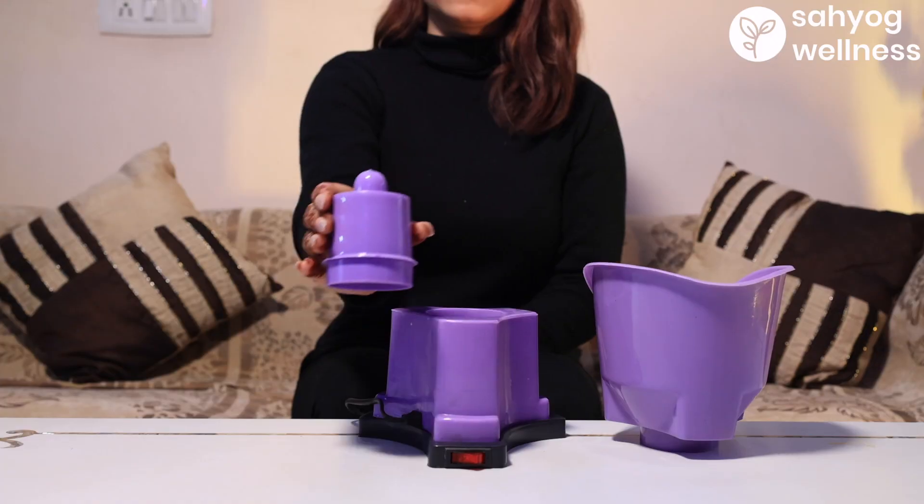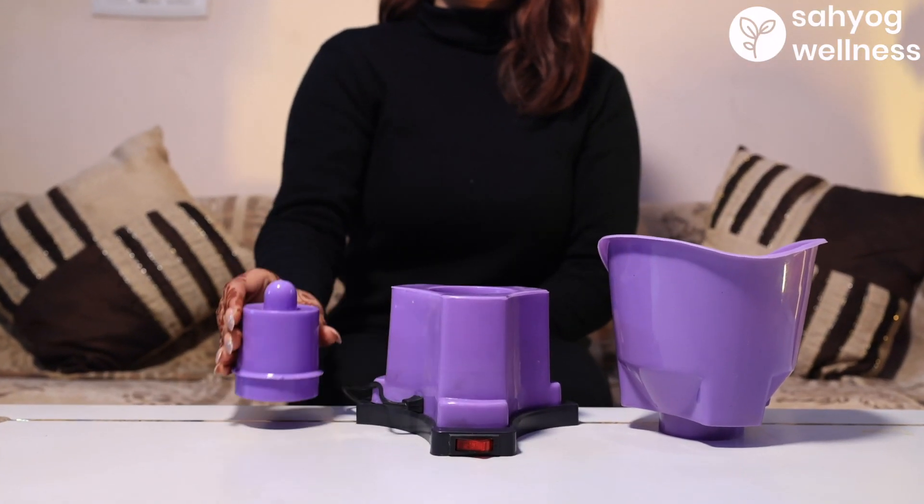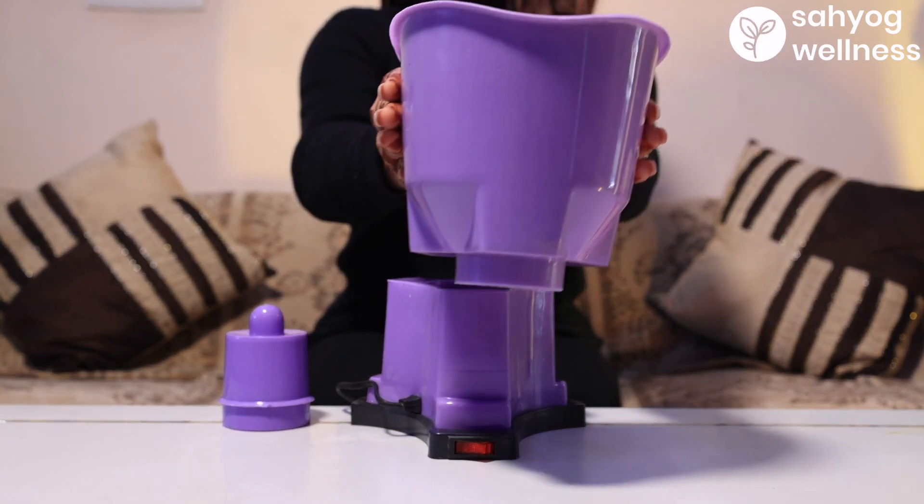Introducing Sahyog Wellness Steam Vaporizer. It is useful in respiratory tract infections like allergic rhinitis and throat infection, facial steam bath, and softening of skin.